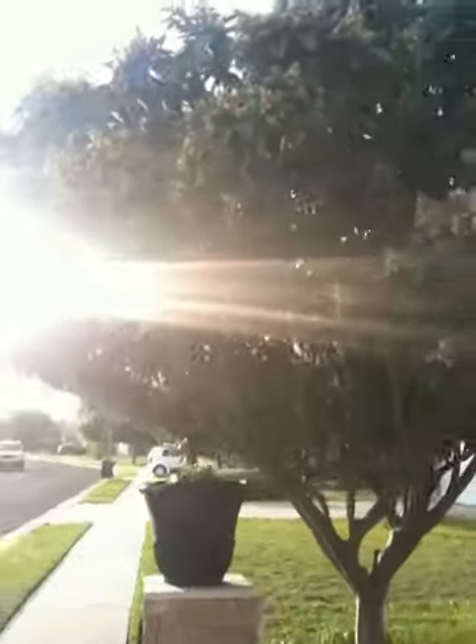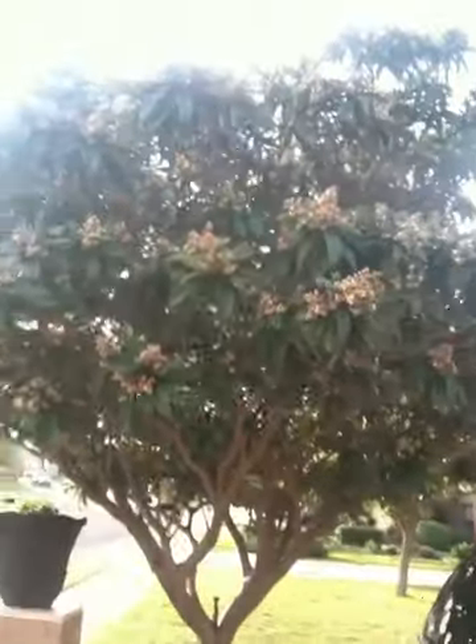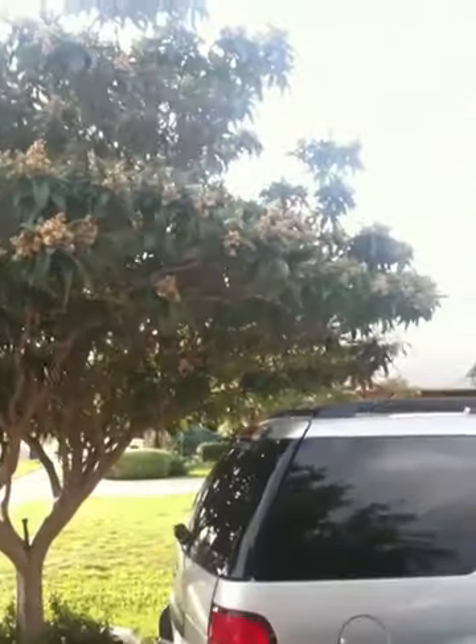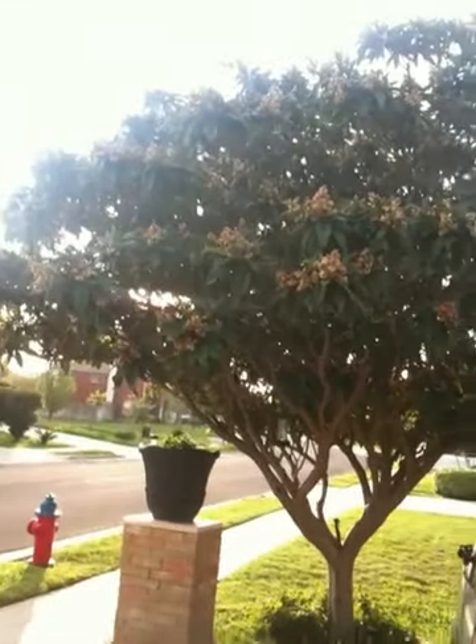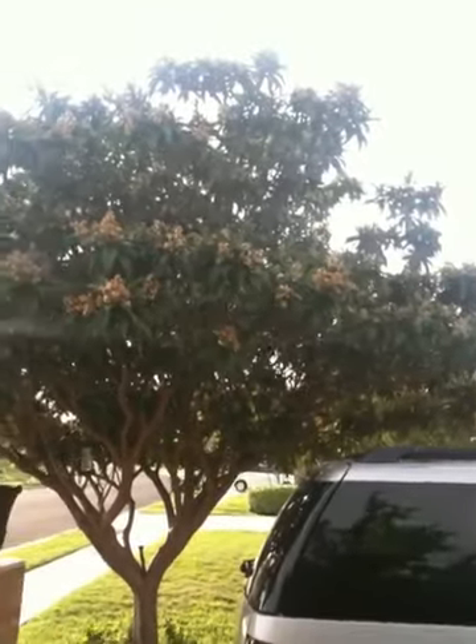I don't know where they all are right now — I'm seeing a bunch of babies but I don't see the big butterflies right now. I was hoping to be able to capture that, but I may have scared them off when I drove up. Anyway, I wanted to share this tree with you.